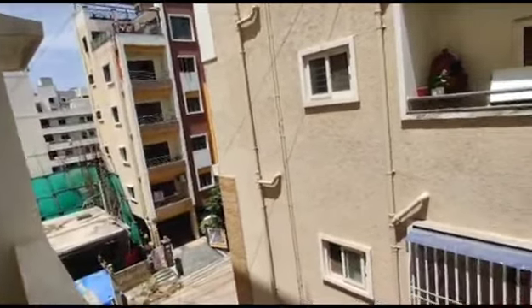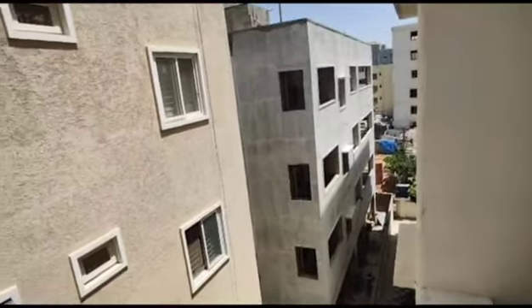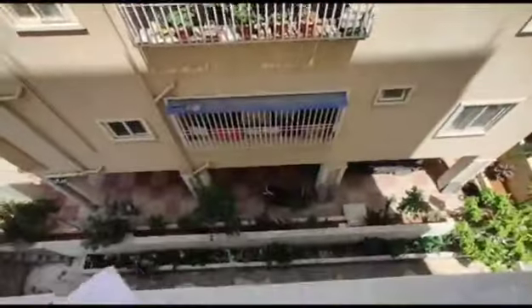This is a 40-feet road. You can see the setbacks and for ventilation — the gap given between building and building. This is a standalone apartment.